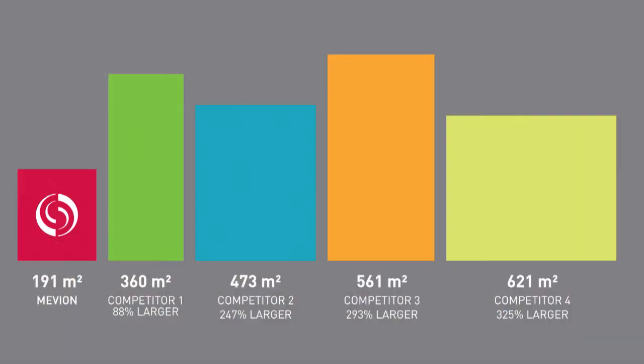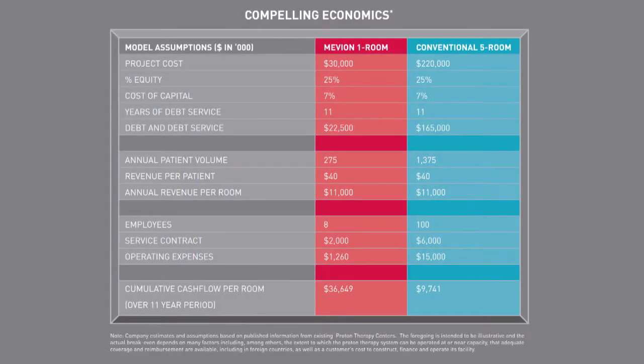Mevion is changing all of that. Mevion's goal is to make leading-edge proton therapy accessible to any size cancer care facility, giving as many patients as possible access to a more promising form of radiation therapy. That meant designing a platform that is smaller with a footprint similar to traditional linear accelerators. It meant designing a platform that is lower in complexity, requiring far fewer staff to operate and maintain. And it meant designing a platform with lower equipment and facility costs and with significantly lower energy costs with potential savings in the millions of dollars.